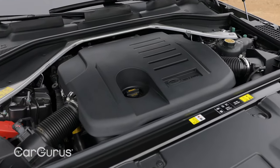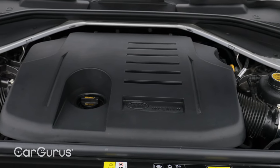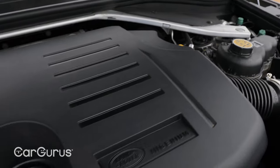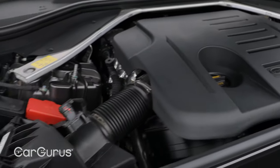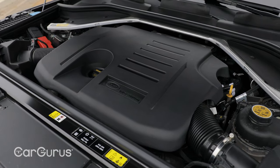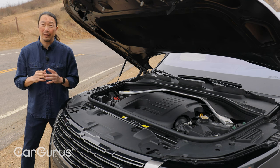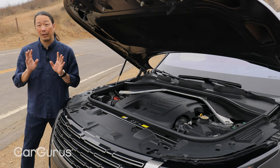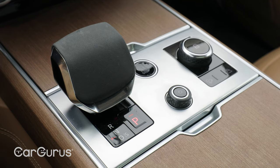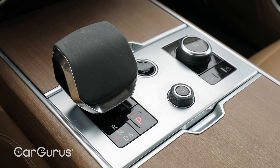The new Range Rover is currently offered with a choice of two engines. This has the base P400 engine, which is a turbocharged 3.0-liter six-cylinder that makes 395 horsepower and 406 pound-feet of torque. It also has a mild hybrid component to help fuel efficiency. Shoppers can upgrade to the P530, which goes with a turbocharged 4.4-liter V8 that produces 523 horsepower and 553 pound-feet of torque. Both engines are paired with an 8-speed automatic transmission, and all-wheel drive is standard.